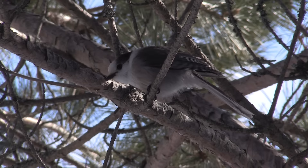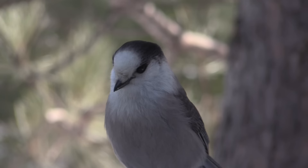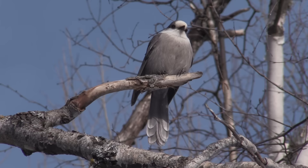Perhaps no bird captures the beauty of the northern forest as the incredible gray jay. Their soft, beautiful features and the willingness of wild birds to actually collect a peanut from your hand makes them a favorite of all who travel north and hike in the winter forest. The gray jay stays with us all winter — their survival technique is all about preparation. They create secret food caches in their habitat range.